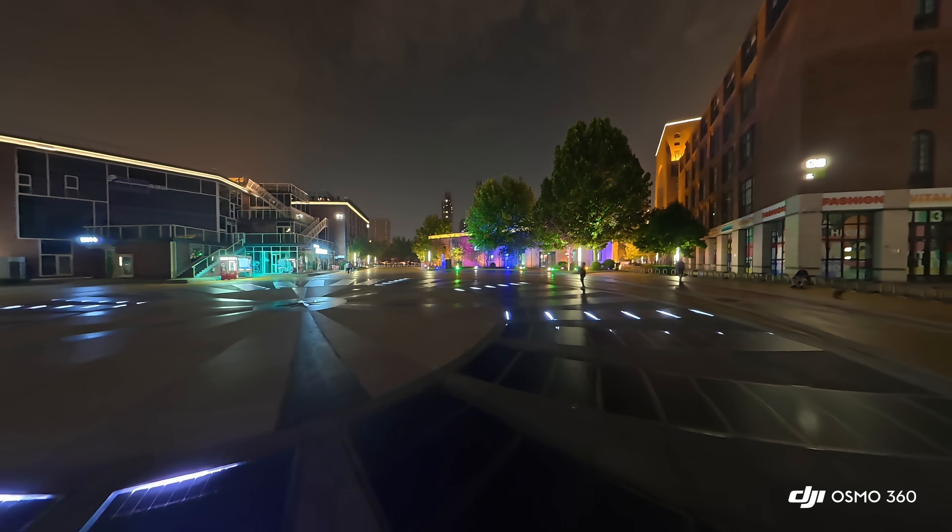For people working in post-production, the Osmo 360's 10-bit D-Log M recording provides enormous flexibility. Capturing billions of colors allows smoother gradients and better highlight roll-off than the X5's 8-bit video.